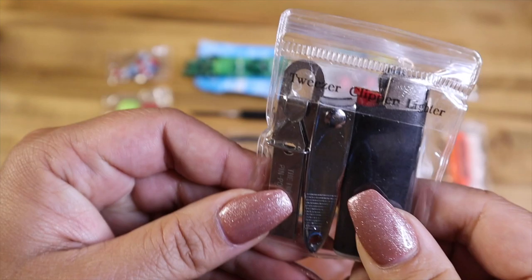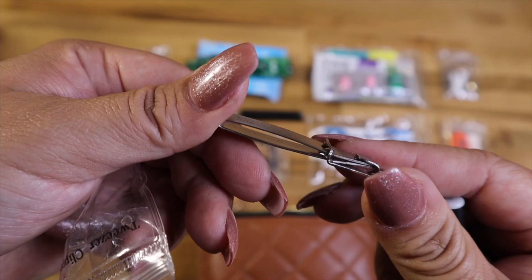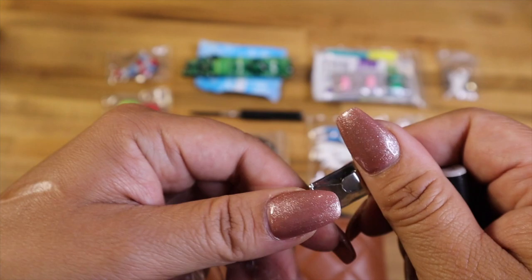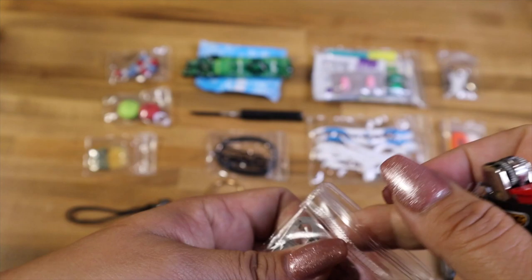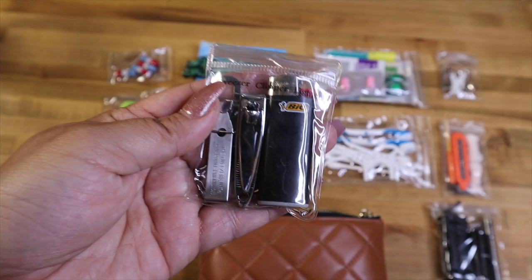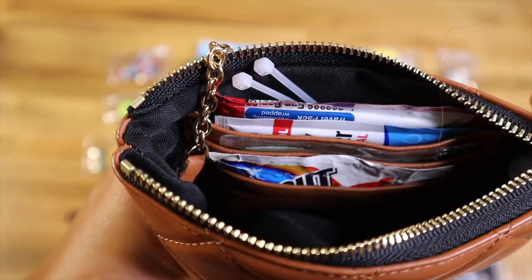The other little pouch is labeled 'tweezers, clipper, lighter.' I have tweezers — not the best, but I love how flat they fold. They're very pointy, great for getting out a splinter. Then I have a tiny lighter, and a pair of very tiny nail clippers. I like labeling everything so if somebody needs to find something they know where it is, and if something's missing I don't have to guess — I can just look and see it's labeled.